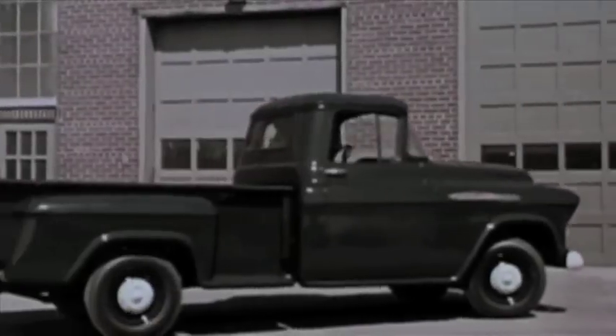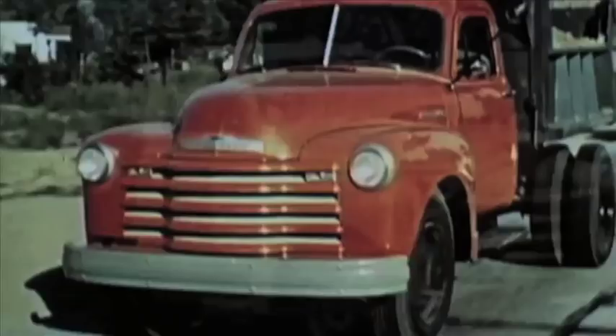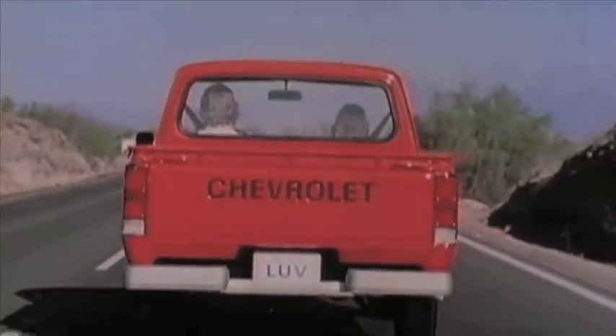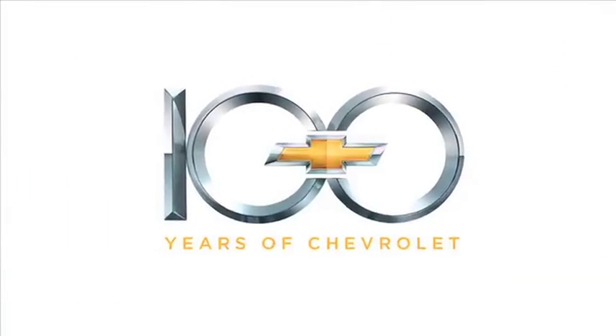Through it all, the dependable, long-lasting heritage that makes each truck a Chevy has persevered in their first 90 years and is proving they'll continue to serve for the next century.